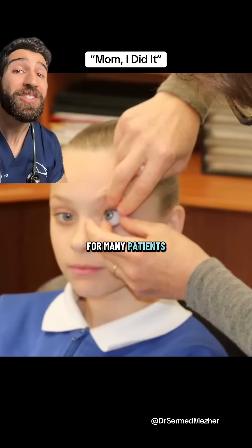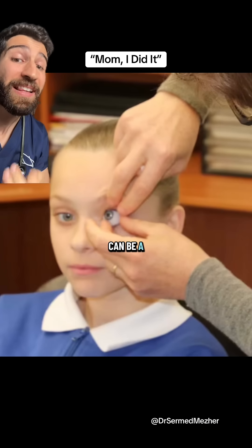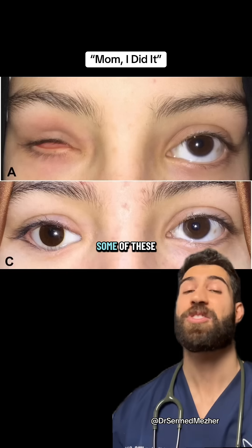For many patients, the fitting of that glass eye — even though it's made out of acrylic — can be a life-changing moment, because it means they no longer need to get unwanted attention for their deformity.